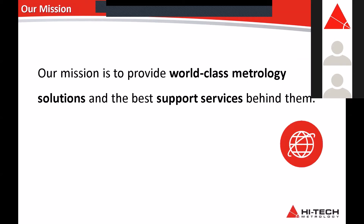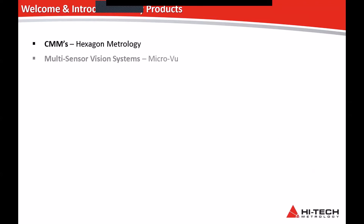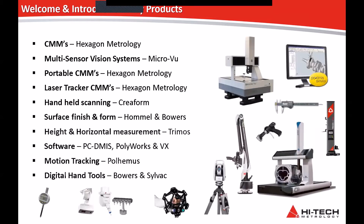Our mission is to provide world-class metrology solutions and the best support services behind them. Over 28 years down the track, we obviously do CMMs, but we also do vision systems, portable metrology — which has been a big thing over the last 10 years — laser trackers, handheld scanning, surface and form, and horizontal and height measurement. For software, we're going to show you PC-DMIS today, but we also do PolyWorks for laser scanning and portable work, as well as VX Elements for portable Creaform scanning, motion tracking, and digital hand tools.